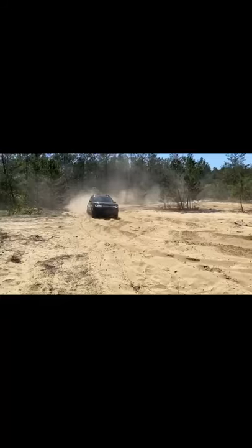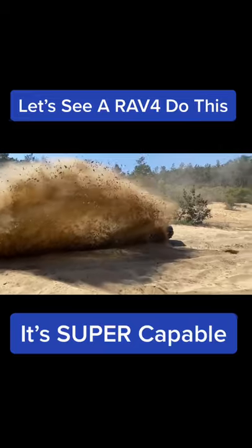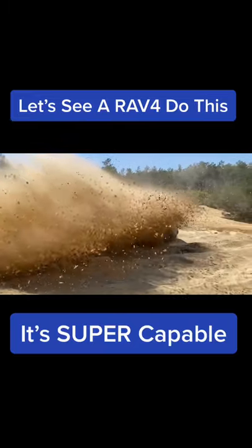Let's let her rip! How's that for a toy off-roader?